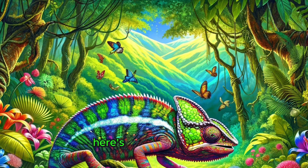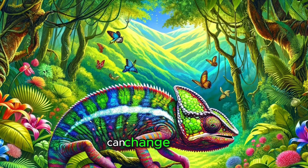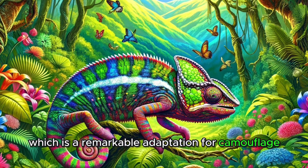Before we wrap up, here's a fascinating fact. Did you know that some animals have skin that can change color? Chameleons, for example, can change their skin color to blend into their surroundings, which is a remarkable adaptation for camouflage.